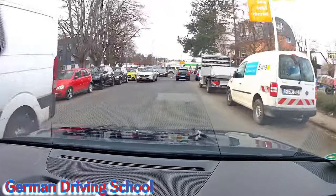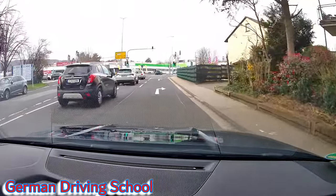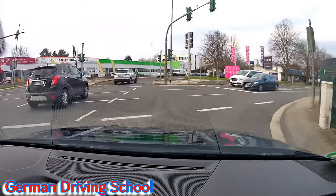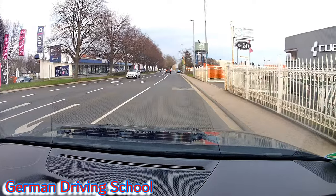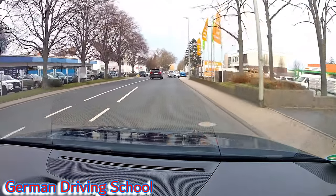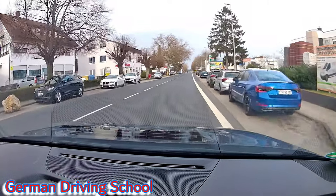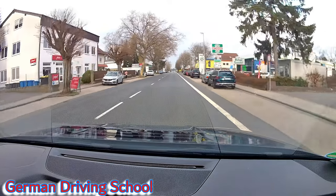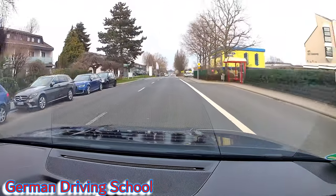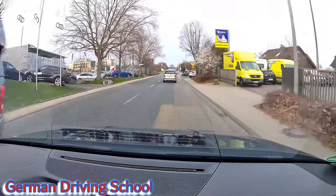An der Ampel bitte rechts abbiegen — please turn right at the lights. The left-turner was placing the car very close to the white line, and the idea behind this rule is that if there is enough space, other cars can overtake on the right side — which is what we did. Here we have priority; they have a stop sign, they stopped, and we can go on.